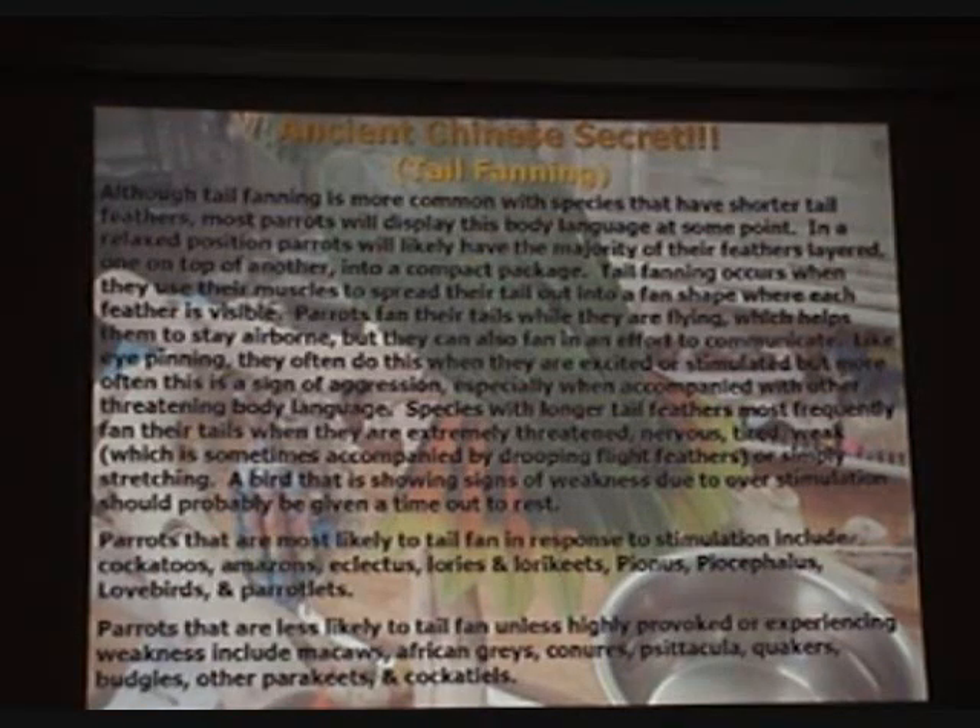Tail fanning. Although tail fanning is more common with species that have shorter tail feathers, most parrots will display this body language at some point. In a relaxed position, parrots will likely have the majority of their feathers layered one on top of another into a compact package. Tail fanning occurs when they use their muscles to spread their tail out into a fan shape where each feather is visible. Parrots fan their tails while flying, which helps them stay airborne, but they can also fan in an effort to communicate. Like eye pinning, they often do this when excited or stimulated, but more often this is a sign of aggression, especially when accompanied with other threatening body language. Species with longer tail feathers most frequently fan their tails when extremely threatened, nervous, tired, or weak — sometimes accompanied by drooping flight feathers — or simply stretching. A bird showing signs of weakness due to overstimulation should probably be given a time out to rest.